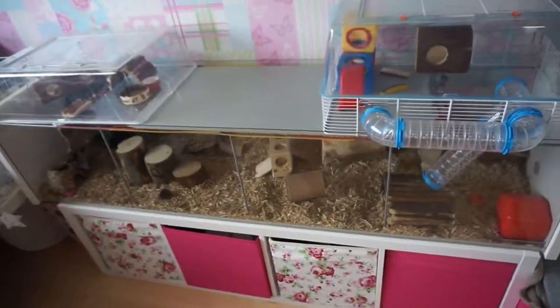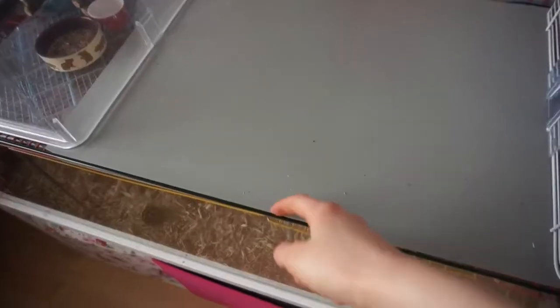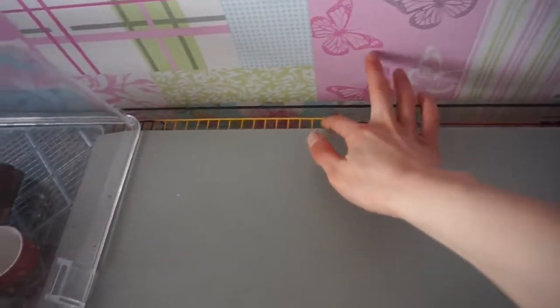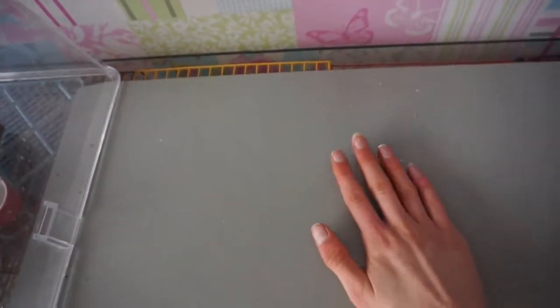He seems to love his setup. It's really great that he can have different levels to explore because he just likes to climb up things. Underneath is an old playpen which makes it secure, and on top of that I have this wood type stuff coated with a plastic so it's basically waterproof. Here you go Pingu!